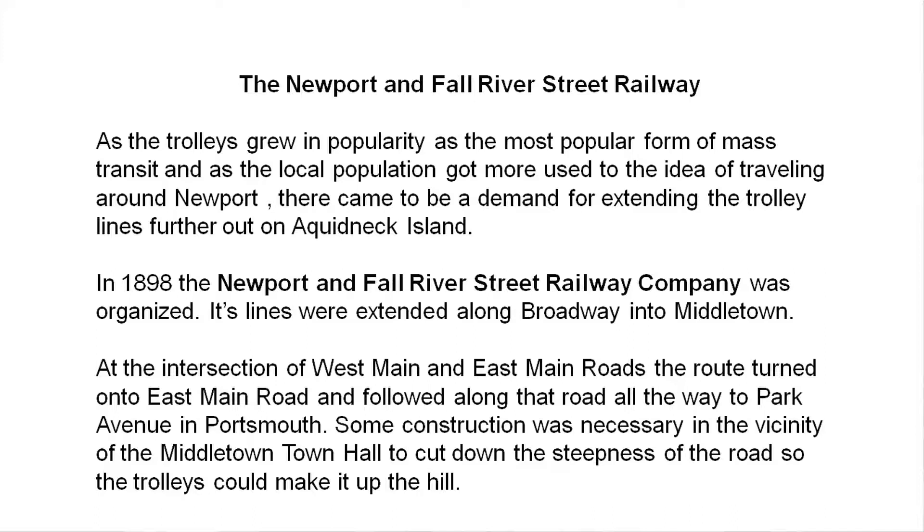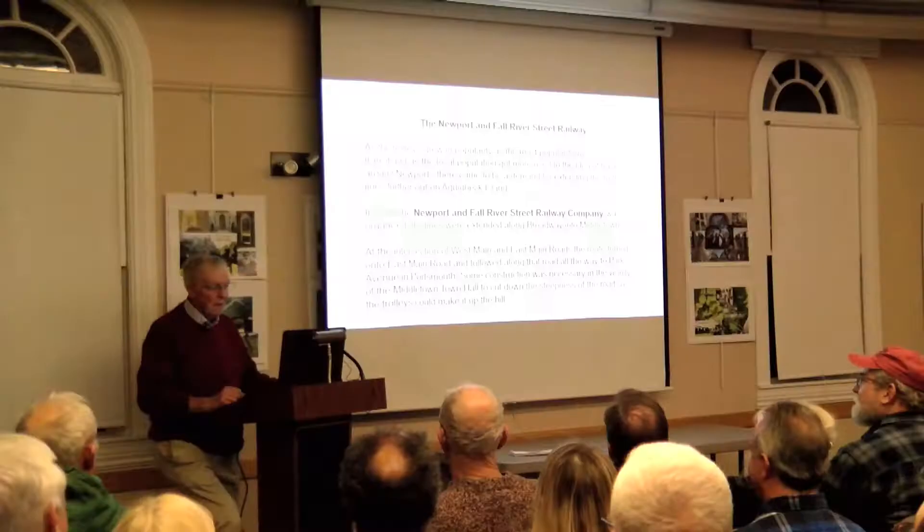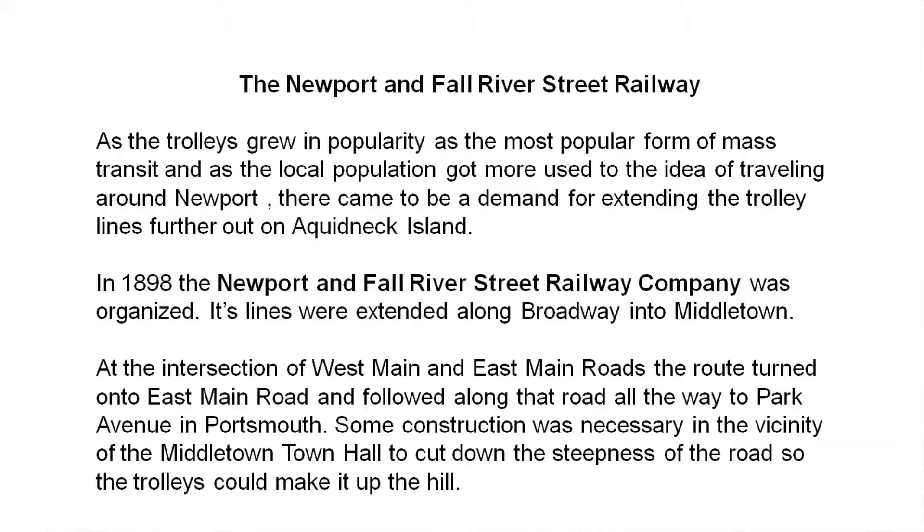The Newport and Fall River Street Railway Company was organized in 1898. Its lines were, at first because of competition, set up parallel to the lines already done on Broadway — nobody could go on anybody else's lines. Eventually they combined them with turnouts and cross switches. They set lines from Broadway all the way out to Middletown. At the intersection of East and West Main Roads, the trolley turned right and went down the hill, past Shaw's, and kept going out the East Main Road all the way to Park Avenue. There was some construction necessary at the Middletown Town Hall because that hill was too steep.